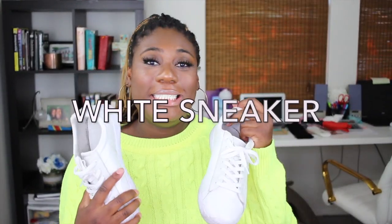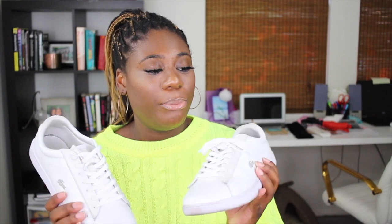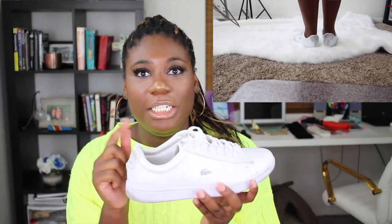Last but certainly not least is a white sneaker. You need a white sneaker in your wardrobe for days you just want to dress down and be comfortable. A plain white sneaker is your best friend. These ones are from Lacoste and the material is very washable. I haven't cleaned them — they're kind of scuffed up — but that's the beauty of this shoe; it doesn't have to be perfectly white. These are so comfortable; I wear these to the airport sometimes. The heel doesn't dig into your skin, the toe part is very roomy, your toes won't get squished — I love this shoe.